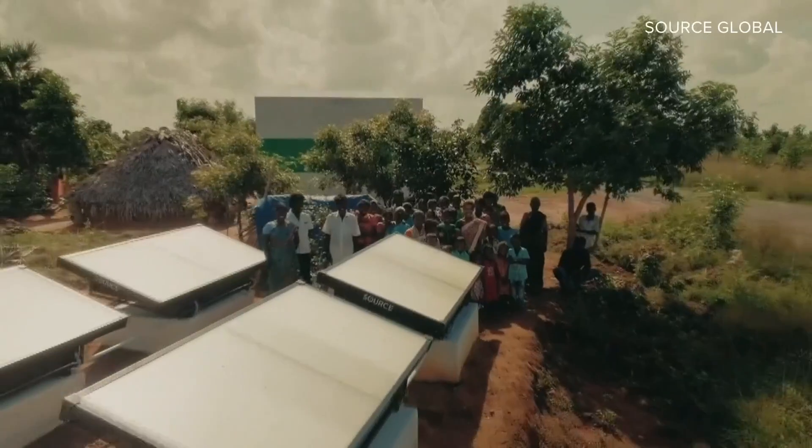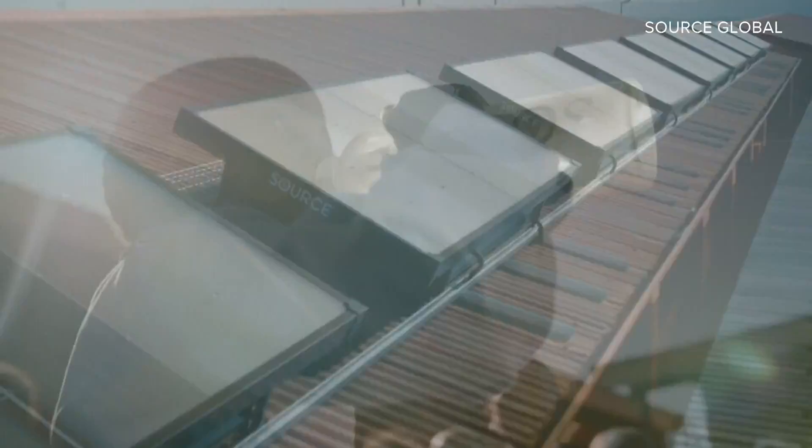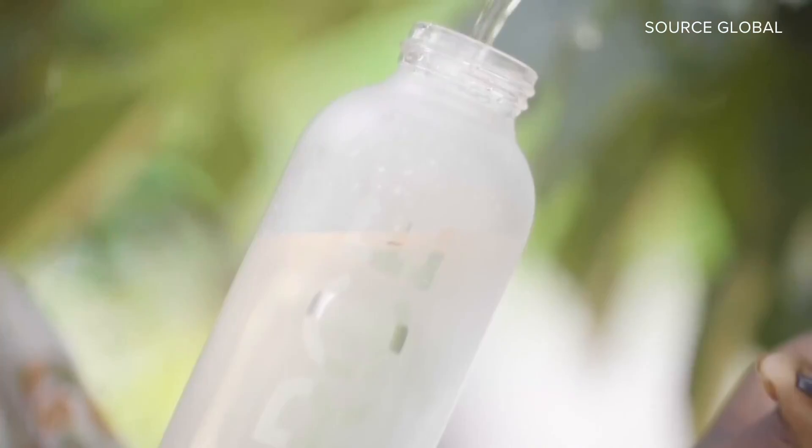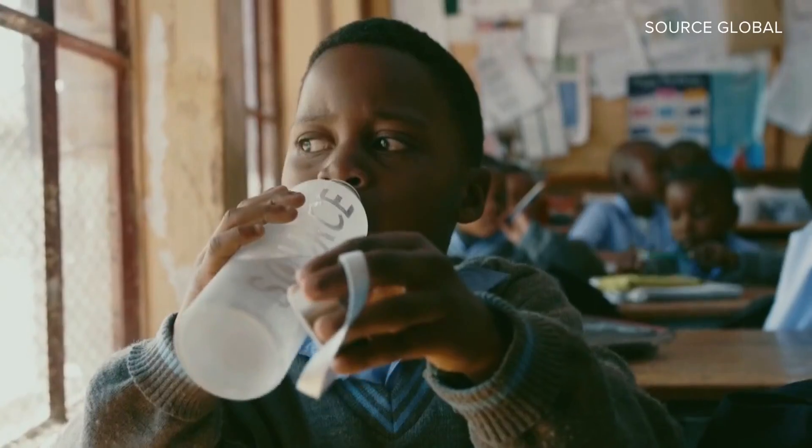Source Global recently teamed up with the Phoenix-based nonprofit Local First Arizona to install hundreds of these hydropanels in remote communities across the state, all made possible with a $7.5 million state grant, part of the Arizona drinking water program.